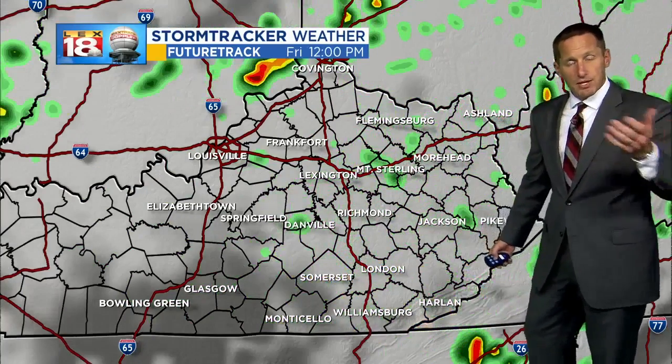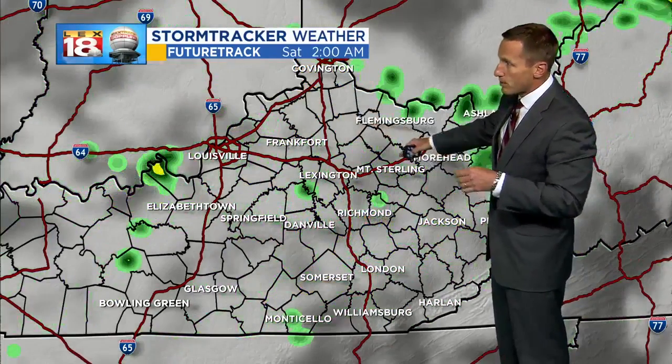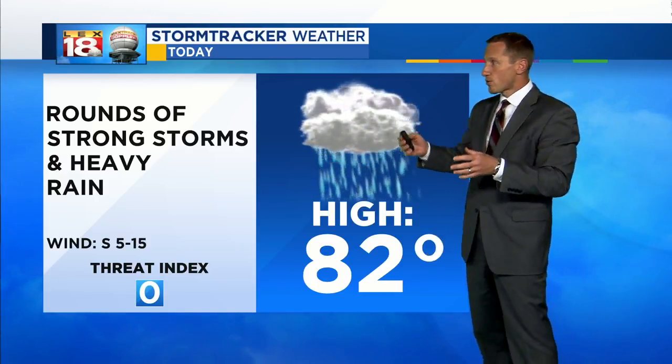It's just going to come in waves — we'll catch breaks, then see another wave, another round overnight getting into Friday morning, and then Friday afternoon another pop of possibly some strong storms pushing through. We've got you through Saturday, and Saturday still has shower and storm chances in it, so very active weather all the way through the end of the week and into the weekend with rounds of strong storms and heavy rain.